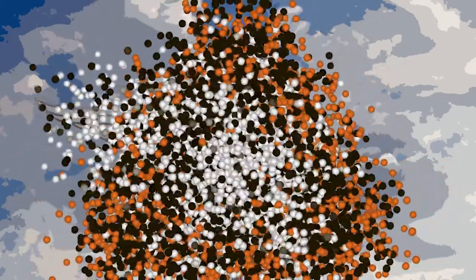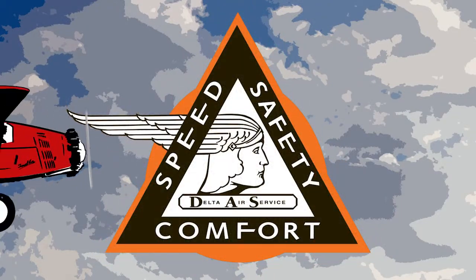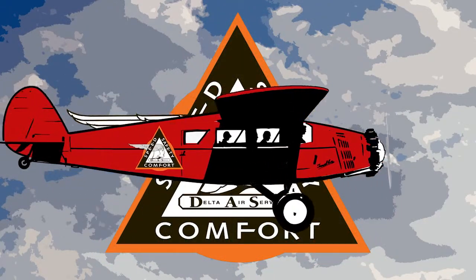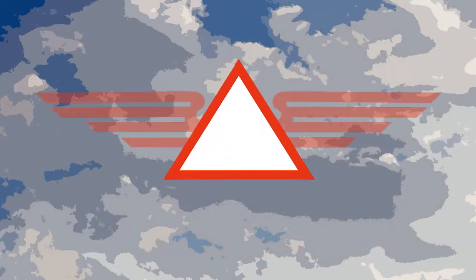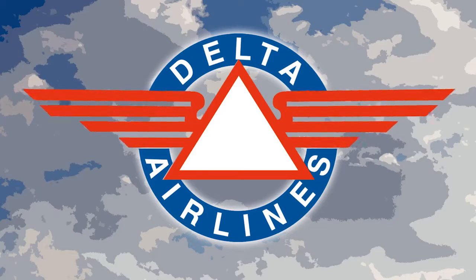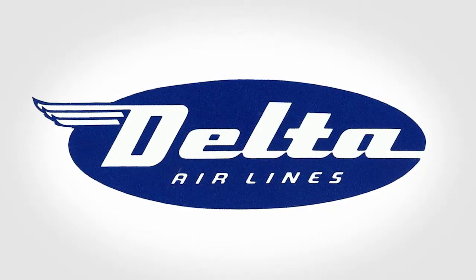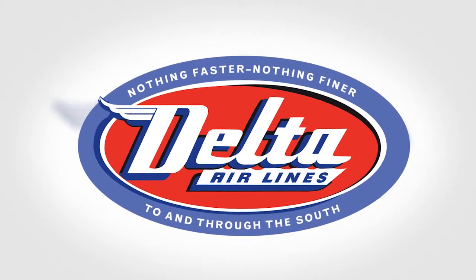Mercury reflected our increasing focus on passenger service. As more people flew Delta, the logo was given wings, which officially signaled it was a passenger service airline. Over the next few decades our logo changed many times.